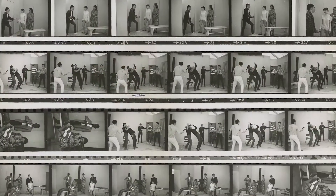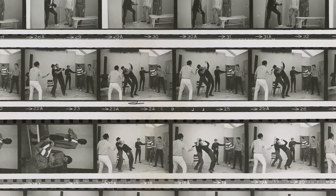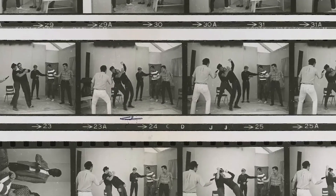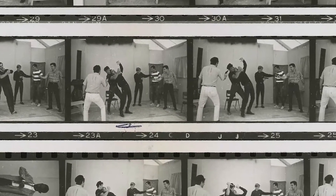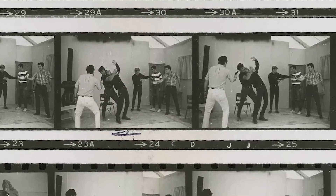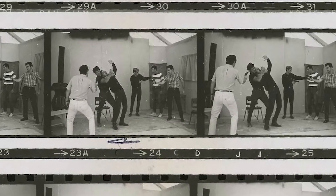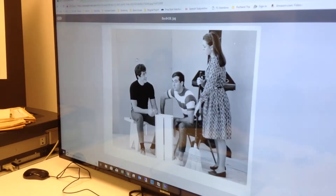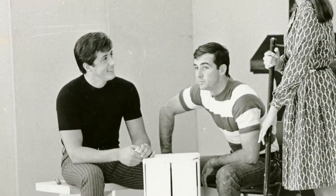Who are some of the famous students that have come through the college? Well, back in 1967 there was a drama student who participated in some plays, and if you look here you'll see the actual play that he was in. This is a proof sheet. You're not going to be able to tell right away who it is, but if I zoom in to one of the actual stills that were produced here, to the left here is Sylvester Stallone.